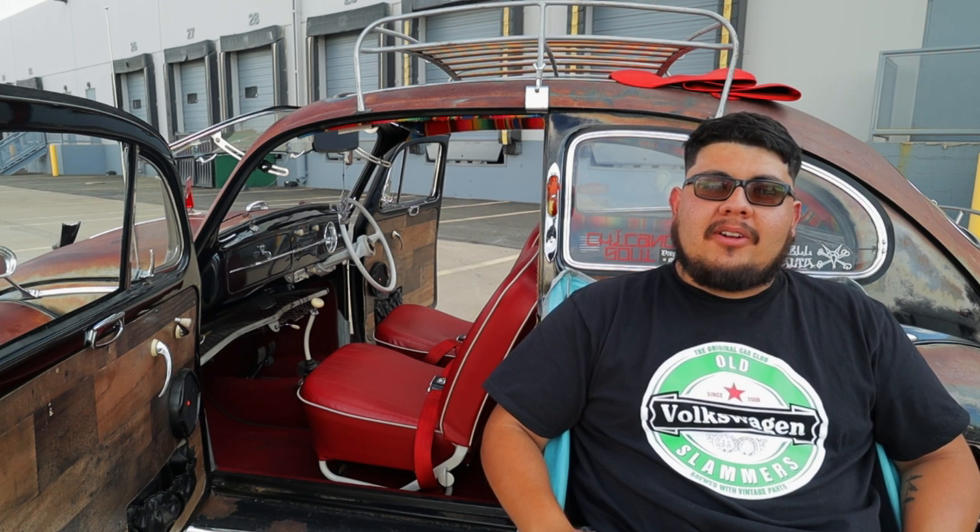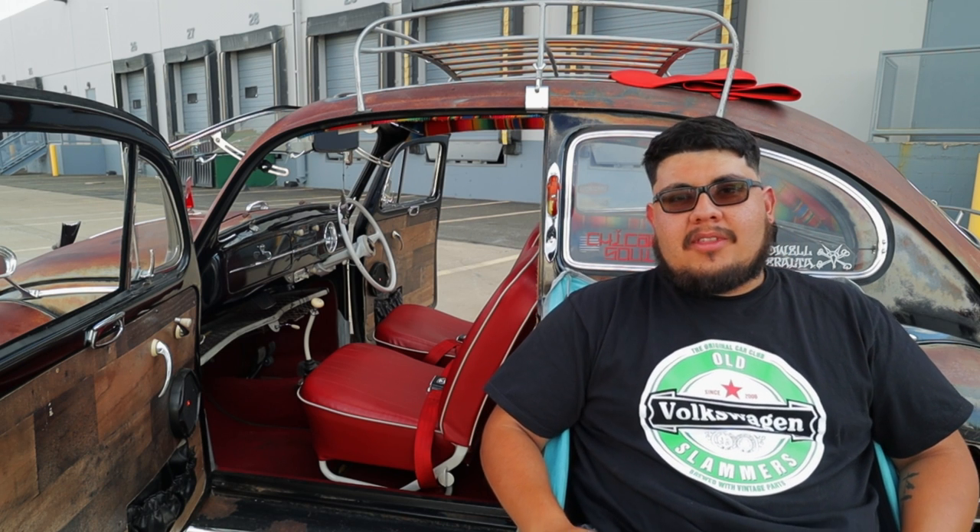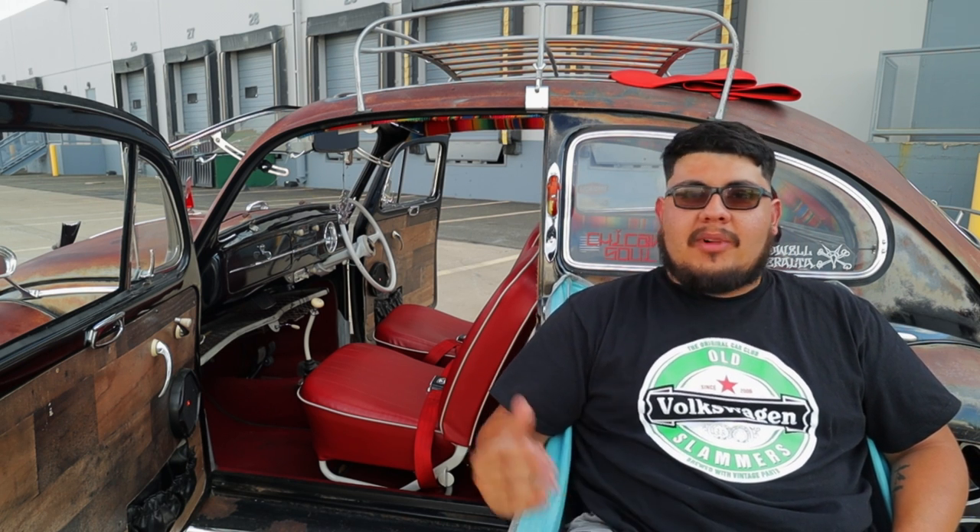What's up, guys? My name is Ryan Hernandez. I'm here today with Emmett Racing, checking out my 1958 right-hand drive bug.